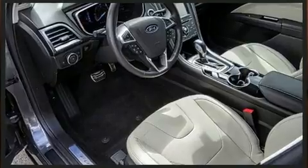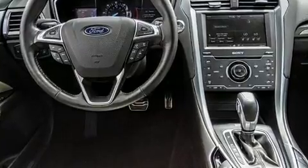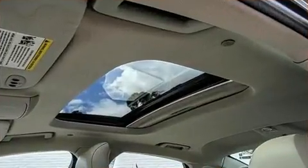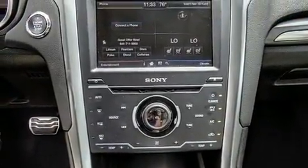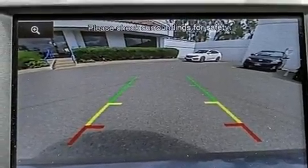Ford infused the interior with top-shelf amenities such as one-touch window functionality, a power seat, an automatic dimming rearview mirror, and remote keyless entry. Features such as automatic climate control and leather upholstery prove that economical transportation does not need to be sparsely equipped.